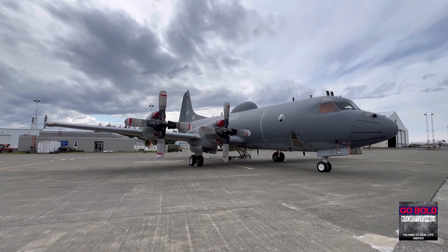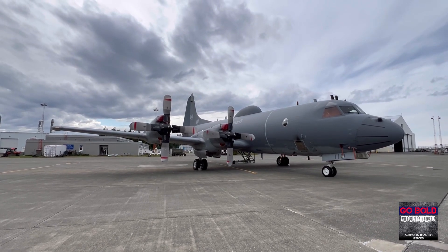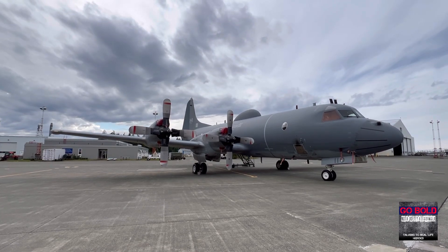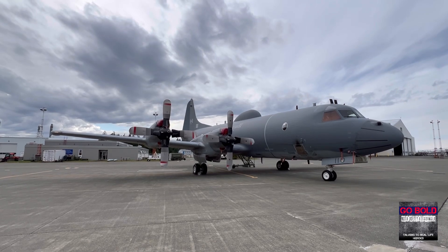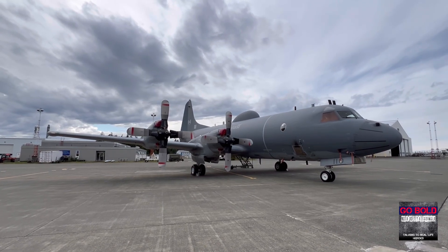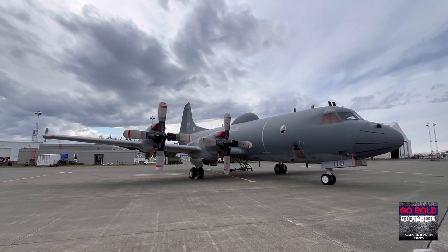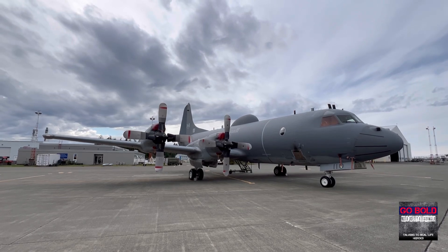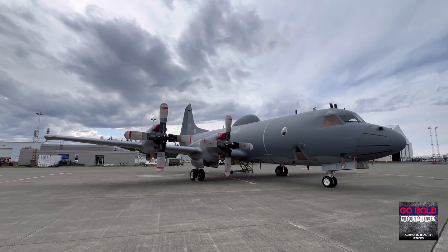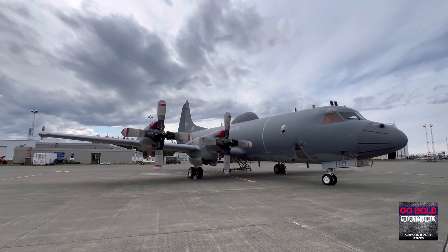Hey everybody, here we are at Canadian Forces Base Comox in British Columbia. What you're seeing is a Block 4 CP-140 Aurora which belongs to 407 Squadron, a long-range maritime patrol squadron based here at Comox. The Block 4 is the newest iteration of the CP-140, and the distinguishing feature is the large canoe on the dorsal spine of the aircraft, which is meant to facilitate high-bandwidth video communication through satellite. So let's take a quick walk around of the Block 4 CP-140.